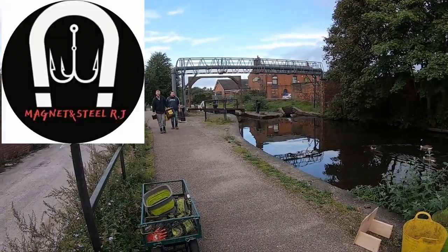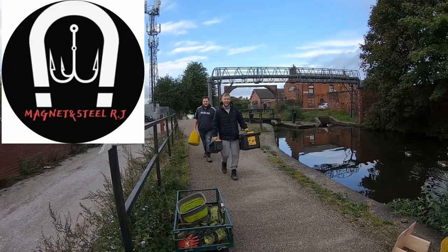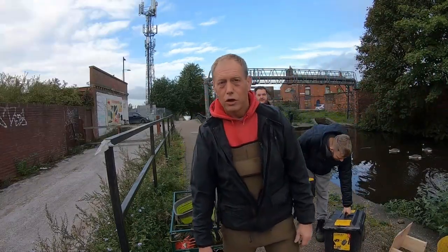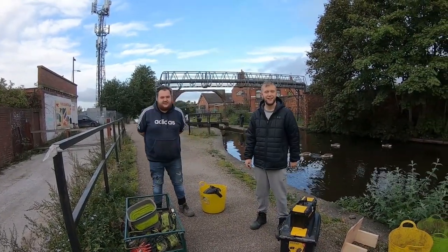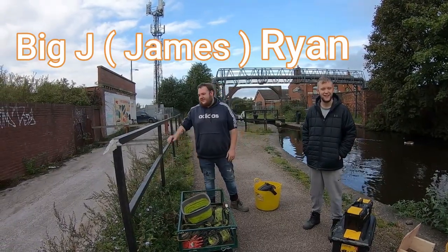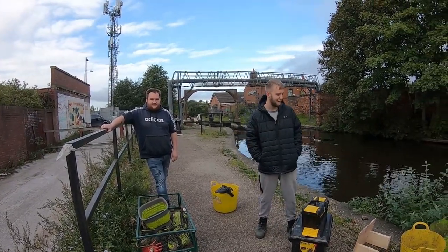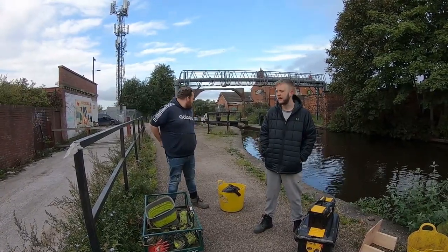Just have a little look here, see who's come to join us today. We've got Magnet and Steel RJ, which is Ryan and James — I'll call him Big J. So this is our first couple joining us today. Hopefully we've got loads more people turning up as well.